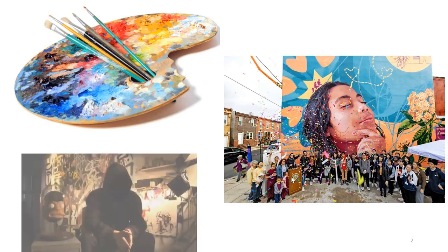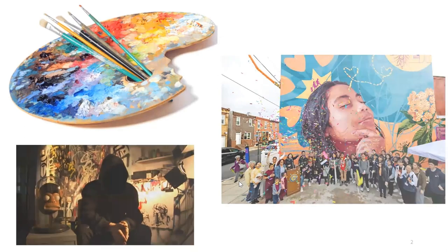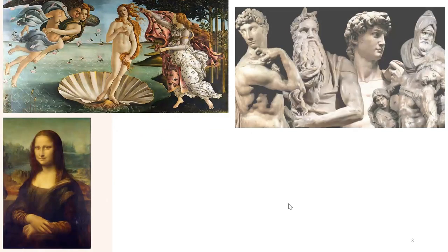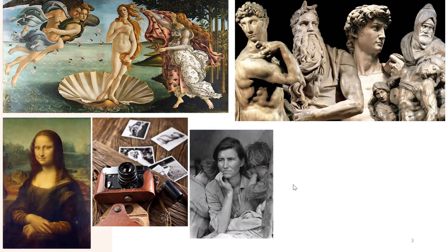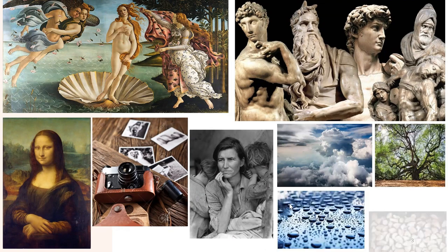Art is expressed through many things, for example, paintings, sculptures, photographs, or it can simply be seen in our daily lives, for example, in nature.